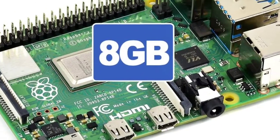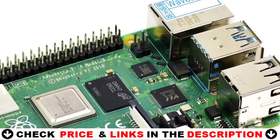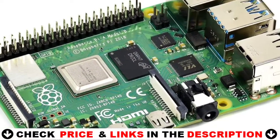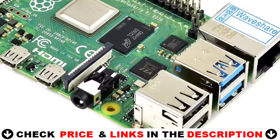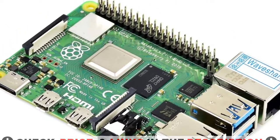Specs include: BCM2711V0 64-bit 1.5GHz quad-core processor, 4K dual HDMI for 4K high-resolution dual displays, faster networking with Gigabit Ethernet, Bluetooth 5.0, and dual-band Wi-Fi.